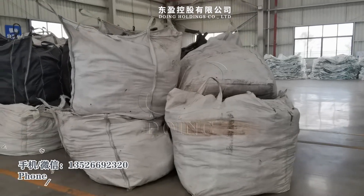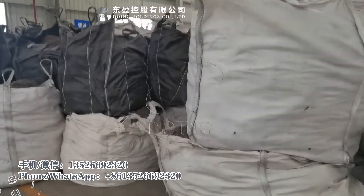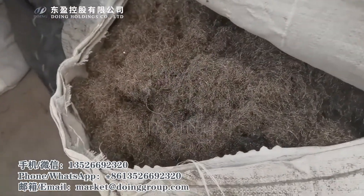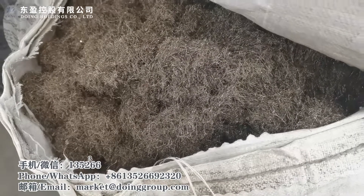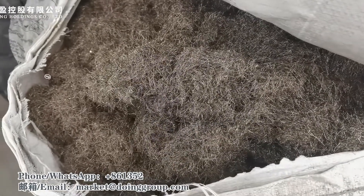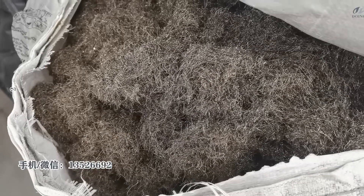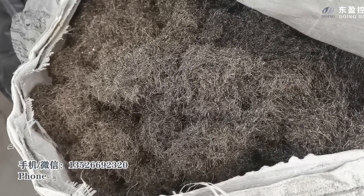Here is the steel wire storage. It is very good quality. Now in China, this steel can sell at 3200 RMB per ton.